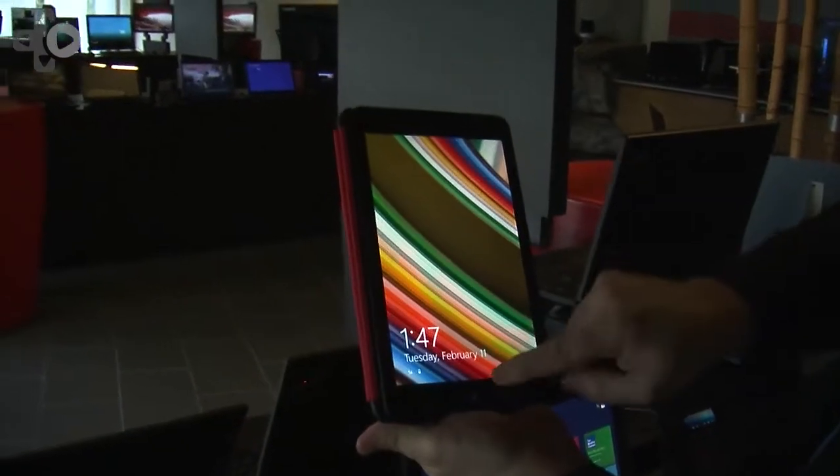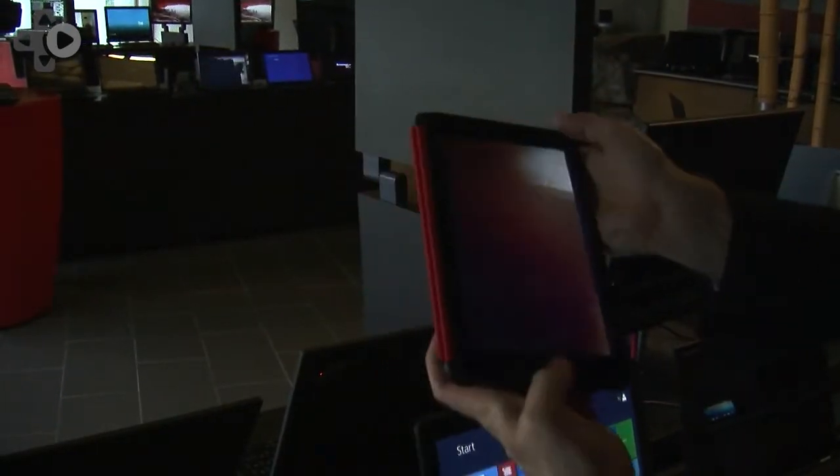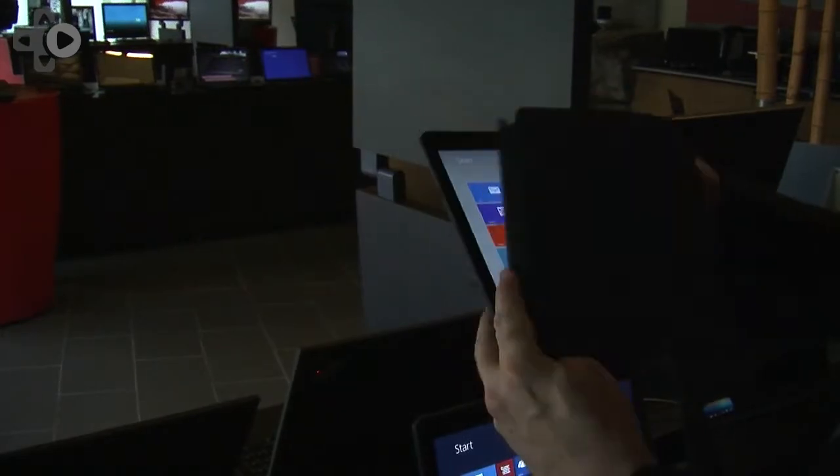Then you get to the office and you plug the ThinkPad 8 into a dock, and this little guy, believe it or not, will push two independent monitors. This is the full size function, regular Windows 8.1. Think of it as a notebook PC, but in this unbelievably thin and light platform.